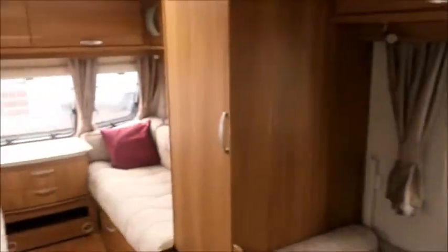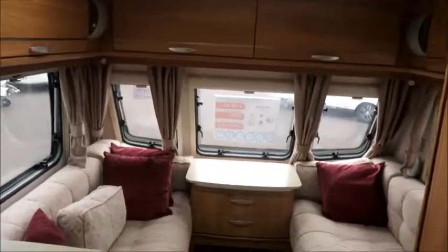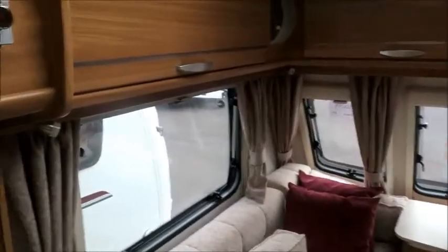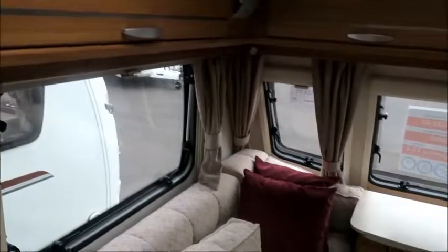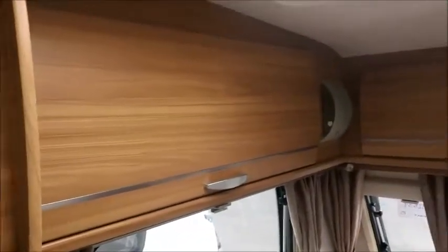Moving inside, this is a four berth caravan, so it sleeps four people. To the front we have a beautiful front lounge area with lovely upholstery and matching curtains. There's plenty of high level storage in these overhead lockers.